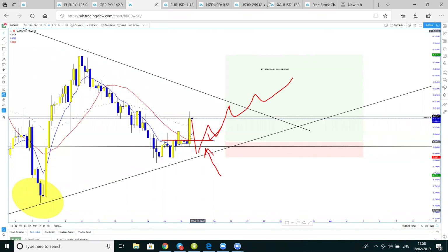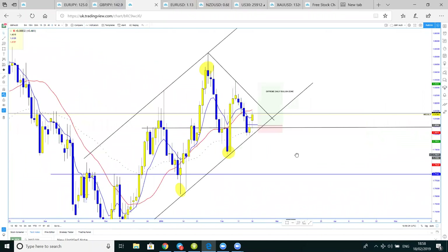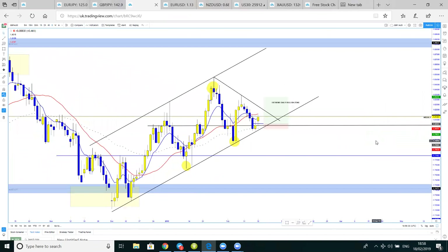I hope you enjoyed the video. Last week we did analysis on GJ and it directly went in our direction giving us more than 120 pips — go watch that video on YouTube. This week, this is one of the setups I've seen and it looks promising. If I see more trading setups during the course of this week, I'll share them and break them down so you guys can take advantage of them. Thank you and I hope you enjoyed the session.